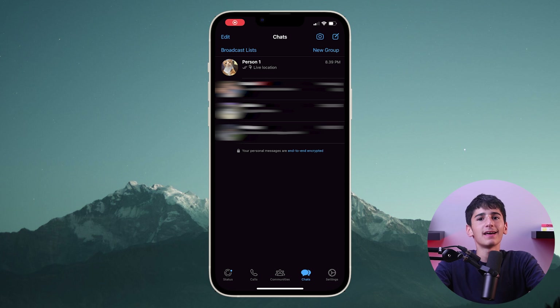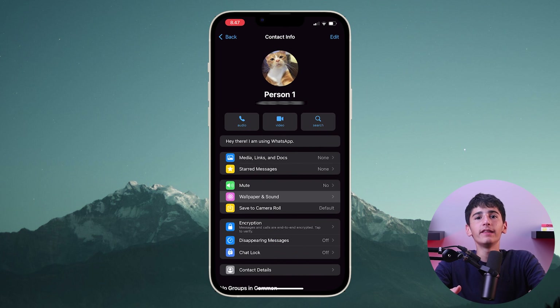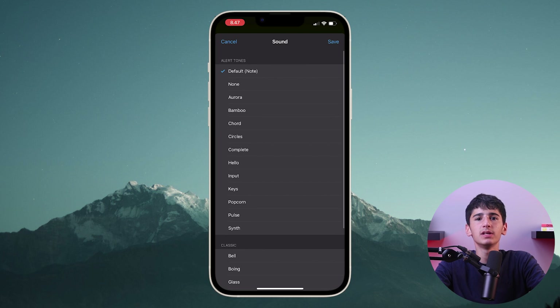Next, you can have custom sounds for different contacts so you can know who messaged you. Just click on the contact, then click on the name and scroll down till you reach wallpaper and sound, and then click on the custom tune button to choose the tune you want. Keep in mind that you can't choose any tune you want since there are already pre-selected tunes.